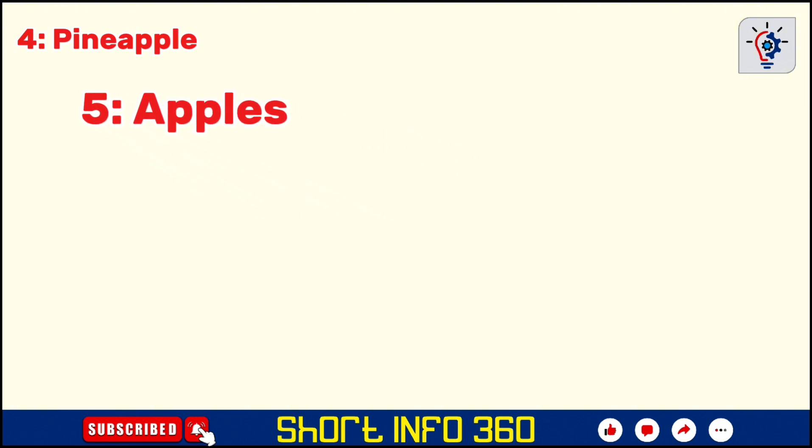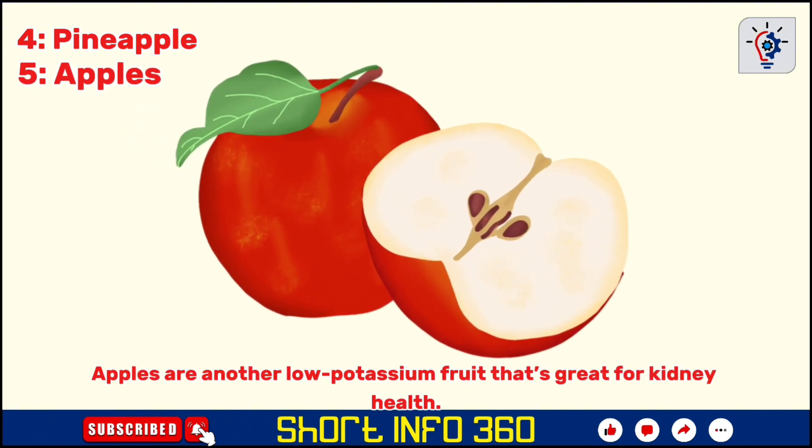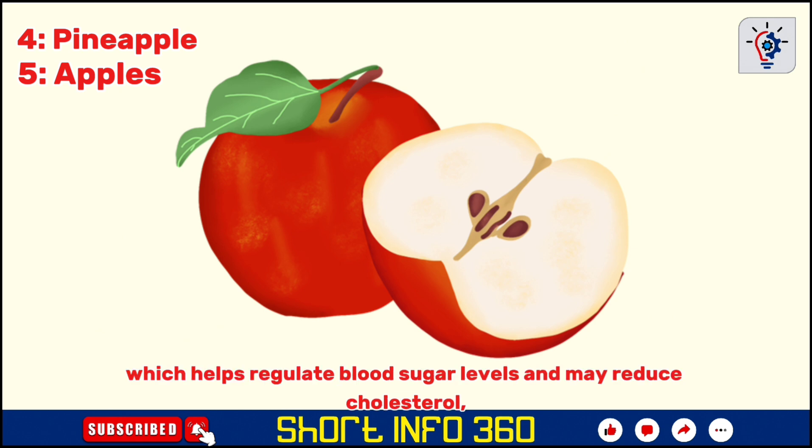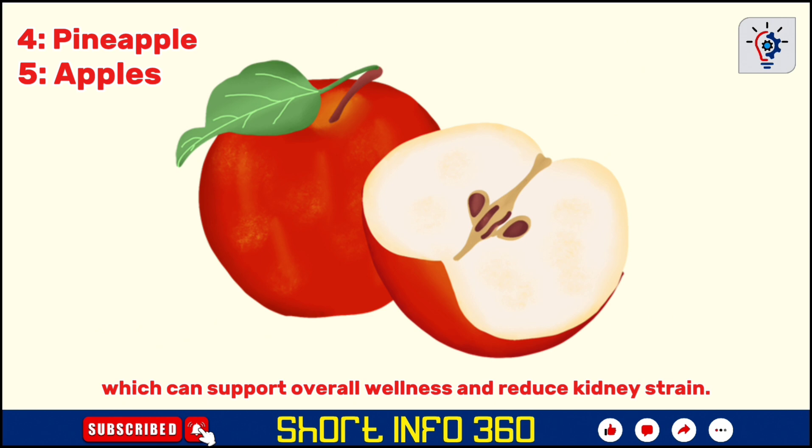Apples are another low-potassium fruit that's great for kidney health. They're high in fiber, which helps regulate blood sugar levels and may reduce cholesterol, benefiting both heart and kidney health. Apples also contain anti-inflammatory compounds, which can support overall wellness and reduce kidney strain.